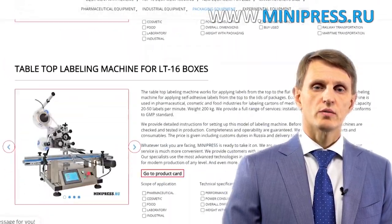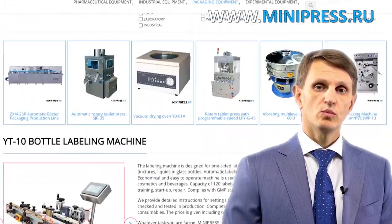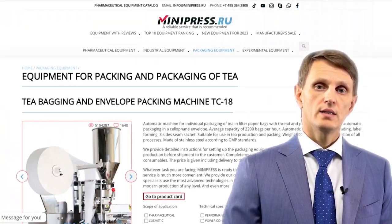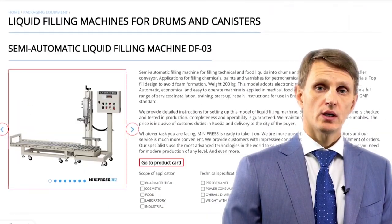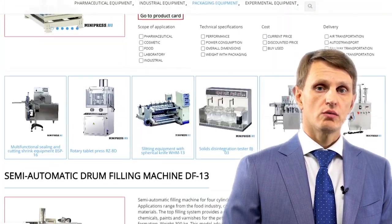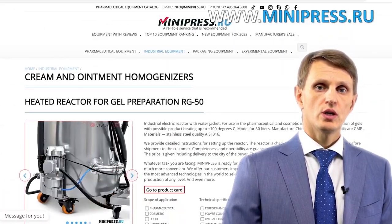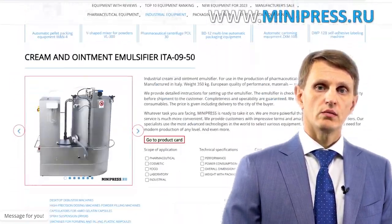Every year, I participate in pharmaceutical equipment expositions worldwide in order to find new, better quality models to include in my catalog. In my catalog, you can find tablet press machines, blister packaging machines, coating machines, packaging and production equipment, and a wide range of laboratory machines.